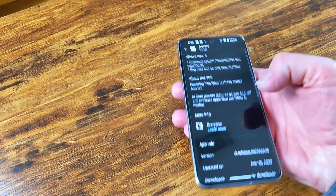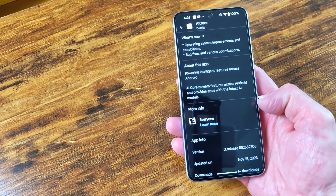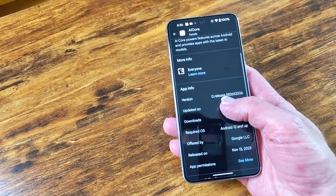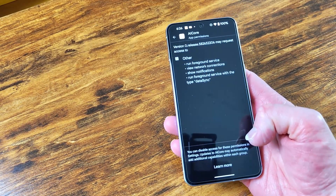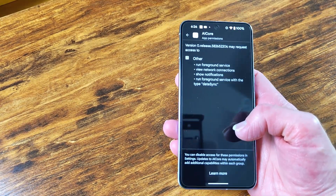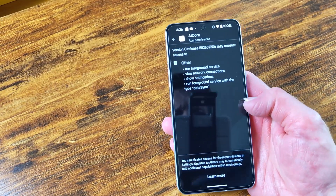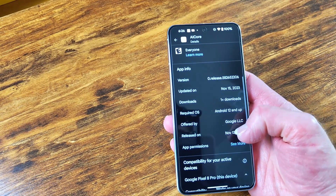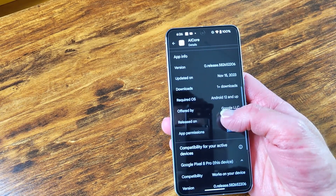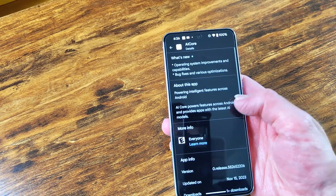If you are a Pixel 8 Pro user, definitely head over to the Play Store to apply this update. You will also receive the AI Core update automatically if you do not check within the next few days. With the AI Core update, your Pixel 8 Pro is equipped to deliver an even more seamless and intelligent user experience powered by the latest AI advancements from Google.